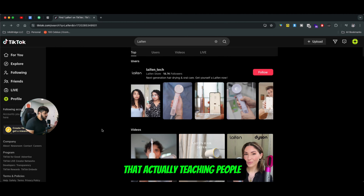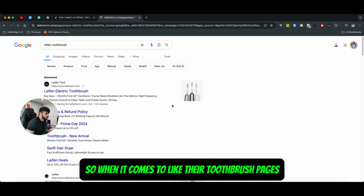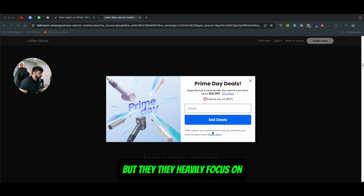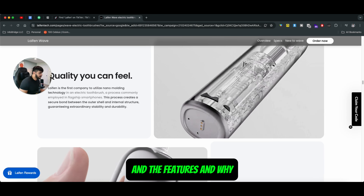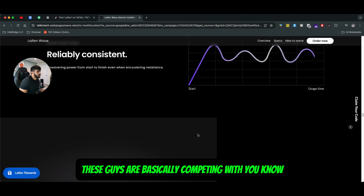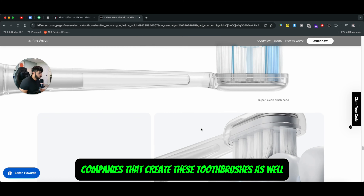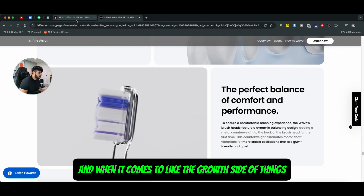Lifen also has an amazing website. When it comes to their toothbrush pages, it kind of looks like an Apple page — they heavily focus on the design side of things, the features, and why this product is unique. When it comes to the reality side of things, these guys are basically competing with Colgate and thousands of other companies that create toothbrushes, but their product design is very unique.